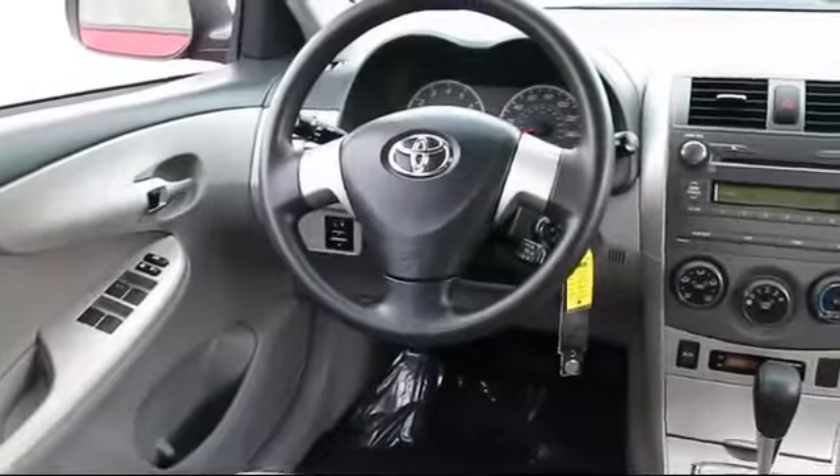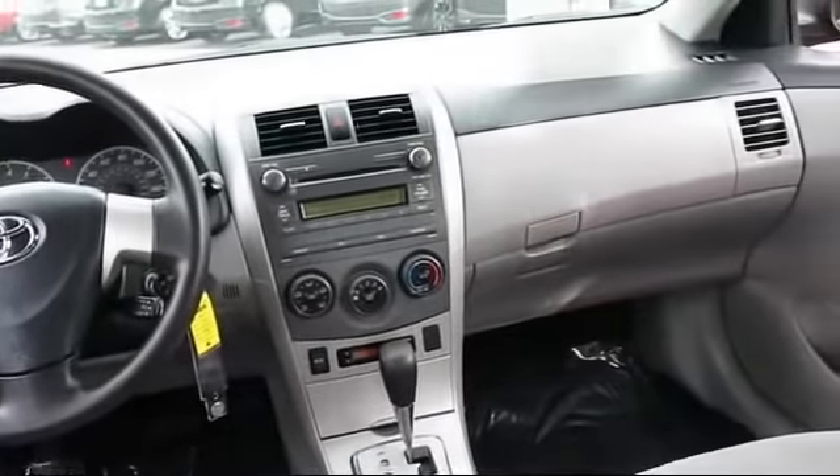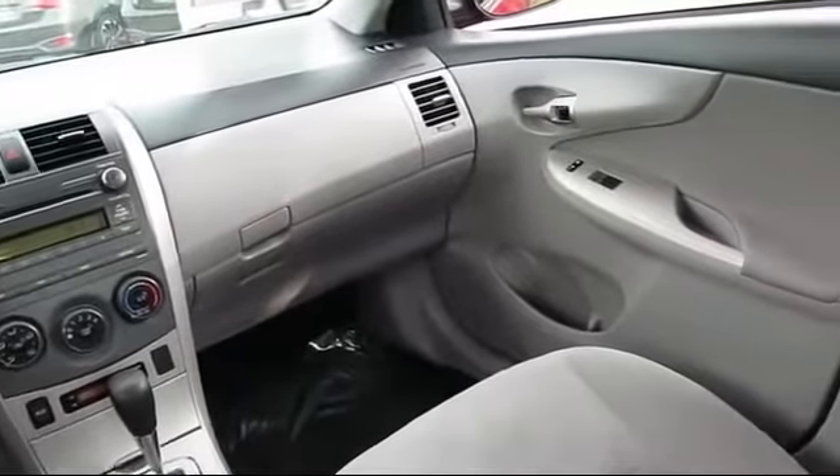You also get a 7-year, 100,000-mile limited powertrain warranty from the original date of first use when sold as new. Additional benefits include one year of roadside assistance, Carfax vehicle history report, and more.